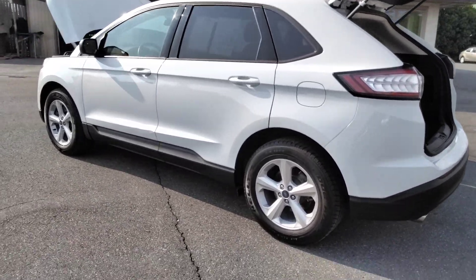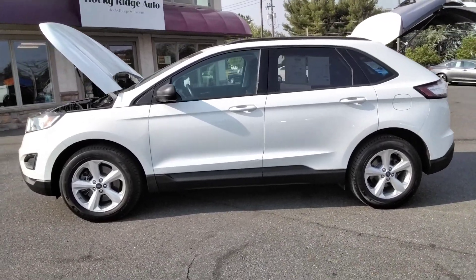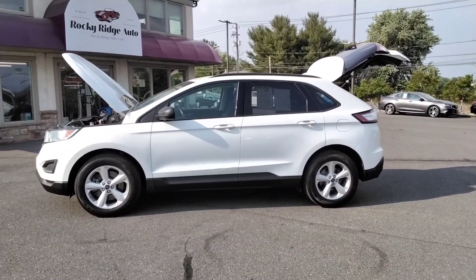Give us a call at 717-733-8985. Visit us online at rockyridgeauto.com. We hope to serve you soon.